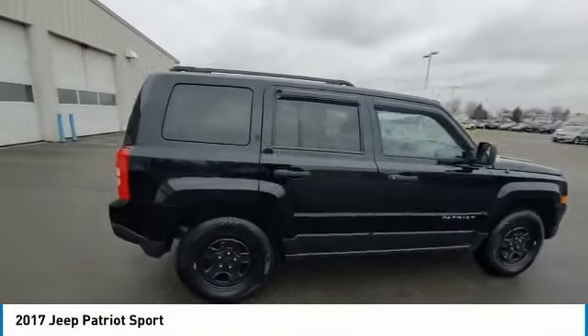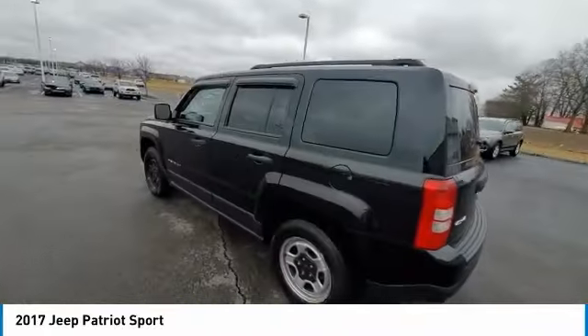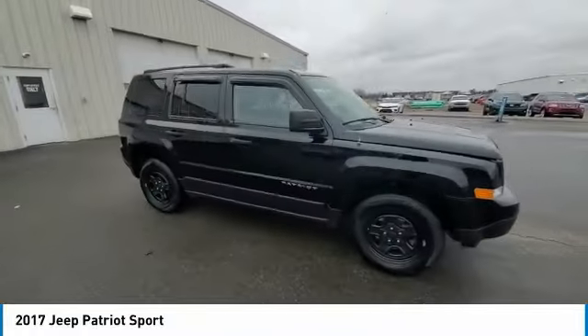Make a great choice today with the 2017 Patriot. The Jeep Patriot is unmistakably a Jeep. It looks like a cross between a Jeep Liberty and Jeep Compass, or maybe a three-quarter scale version of the big Jeep Commander.